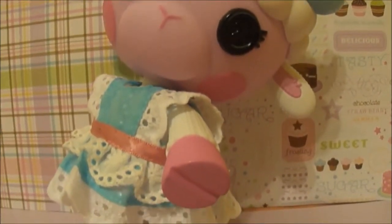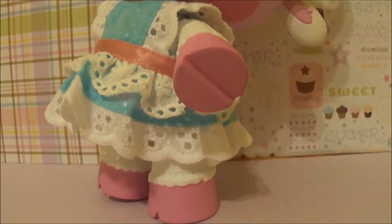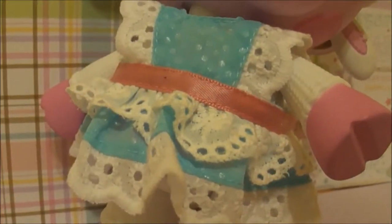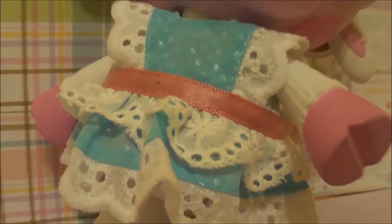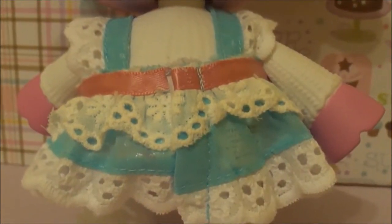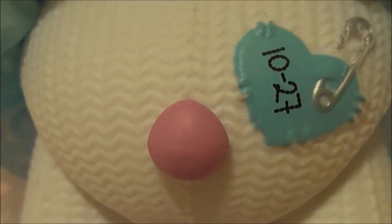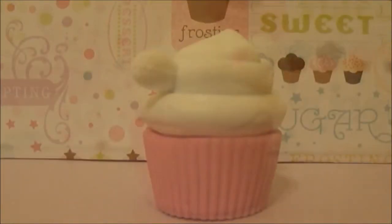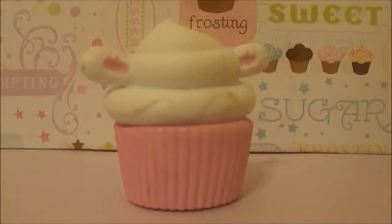Wooly is a pink lamb with goofy white hair. She has a blue bolt holding up a piece of her hair, along with her gorgeous blue and white dress tied around with a pink strip of ribbon. Her accessory is a cupcake with two adorable lamb ears. How unique.